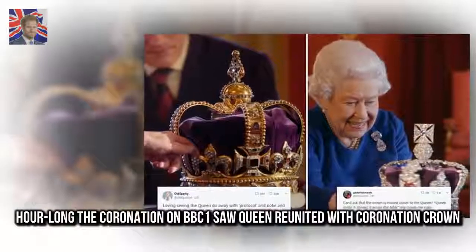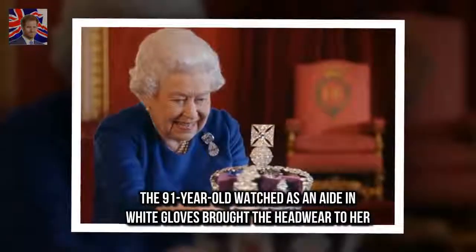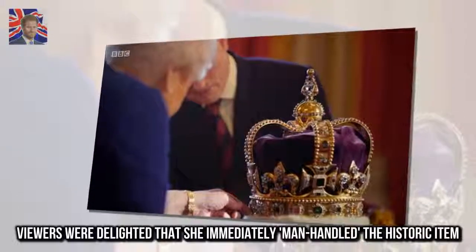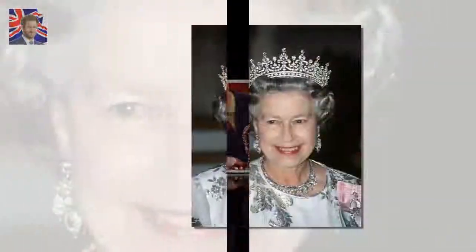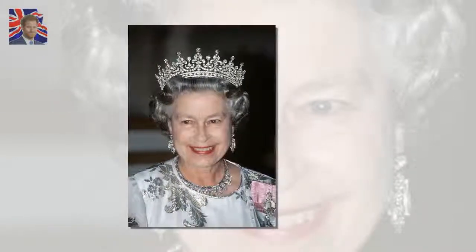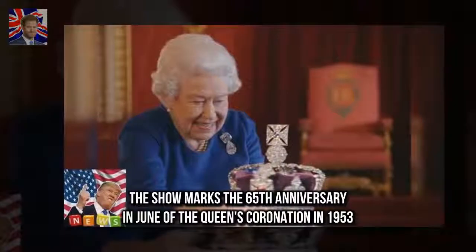The hour-long 'The Coronation' on BBC1 saw the Queen reunited with her Coronation Crown. The ninety-one-year-old watched as an aide in white gloves brought the headwear to her. Viewers were delighted that she immediately manhandled the historic item. The Queen smiled as she prodded jewels on it, including pearls and a sapphire. The show marks the 65th anniversary in June of the Queen's coronation in 1953.